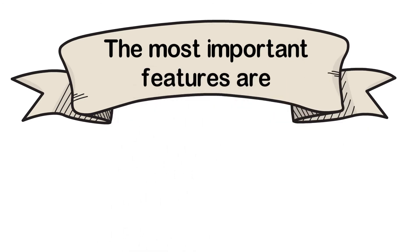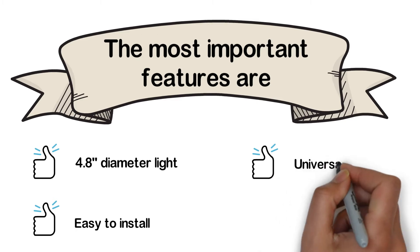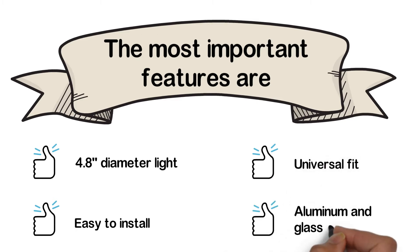The most important features are: 4.8-inch diameter light, easy to install, universal fit, and aluminum and glass material.